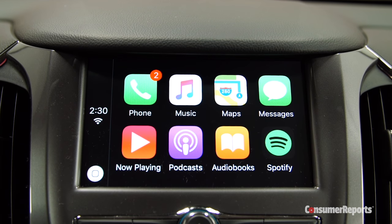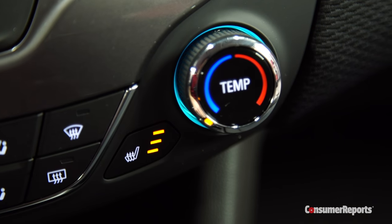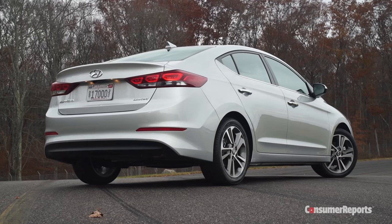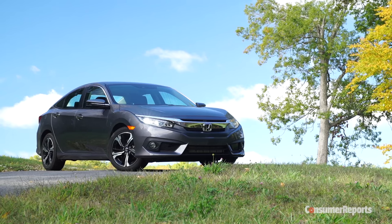This mid-level LT includes Apple CarPlay and Android Auto, and a convenience package that brings a power driver's seat and heated seats. Its sticker price comes to $23,145 — that's about $1,000 to $2,000 more than a Hyundai Elantra or Honda Civic, after adjusting for equipment differences.